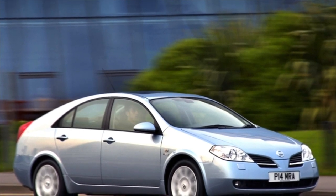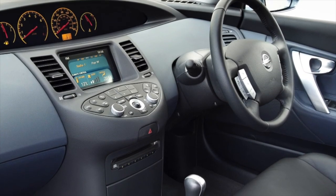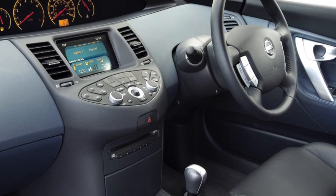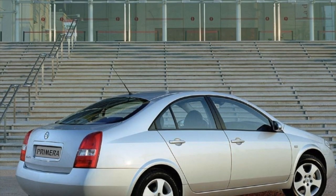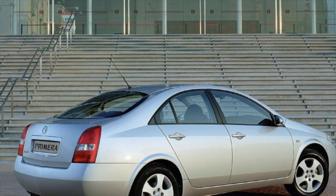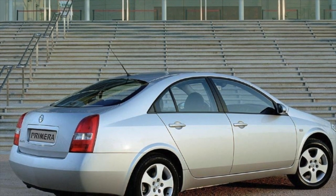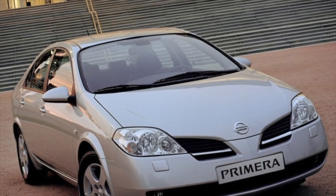The Nissan Primera 3 has a memorable appearance, good performance, a high-quality interior, and a low price tag on the secondary market. Despite this, this model is considered not the best option for a second-hand purchase among its classmates. If you decide to buy one, give preference to restyled copies and do not skimp on thorough diagnostics. If you own this model, please share the problems you encountered during operation — your review may help other readers when choosing a car.